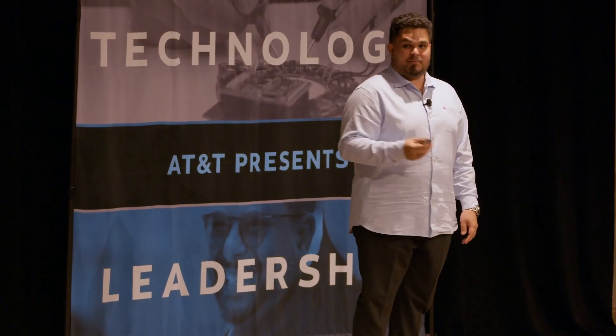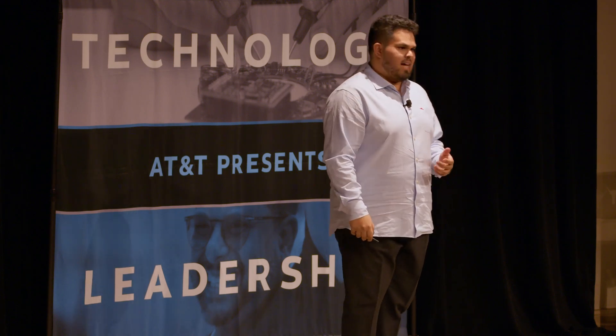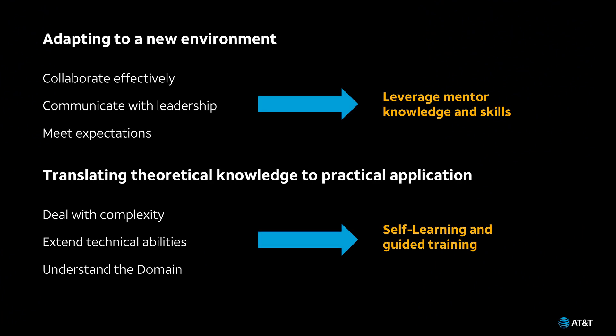Our first lesson is about adaptability. When I first joined AT&T, it was at the height of the COVID-19 pandemic, meaning everything was fully remote. An already tough transition was just that much more difficult. I struggled to communicate effectively with my peers and leadership, found it hard to understand team dynamics, and even struggled with simple things like how to ask someone for help. Most people are back in the office now, but those challenges still exist — you still need to figure out how to collaborate, communicate with leadership, and meet the expectations of your role.